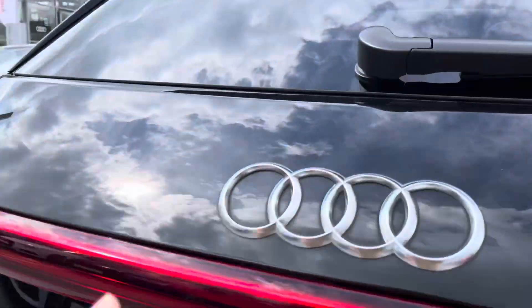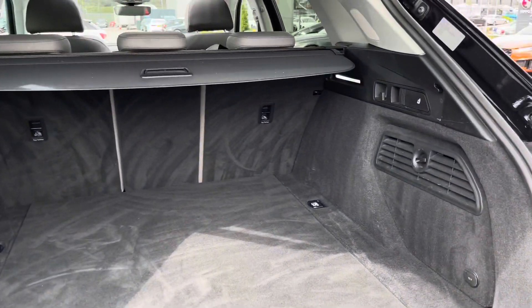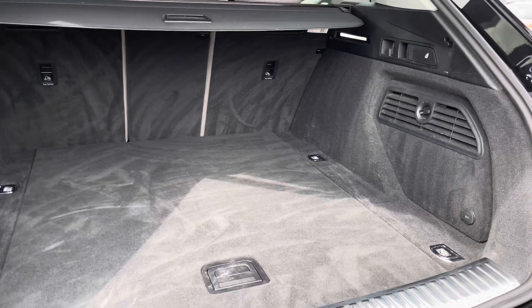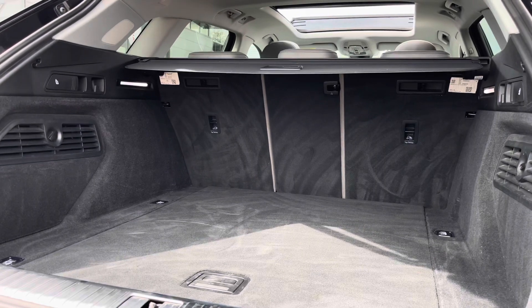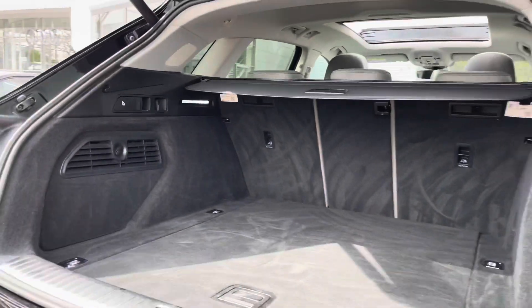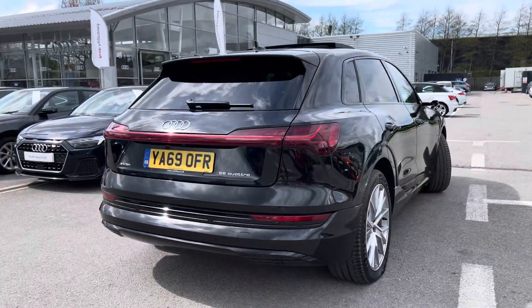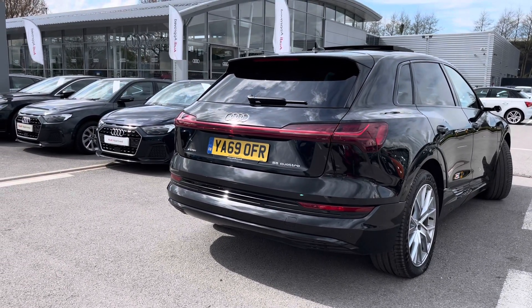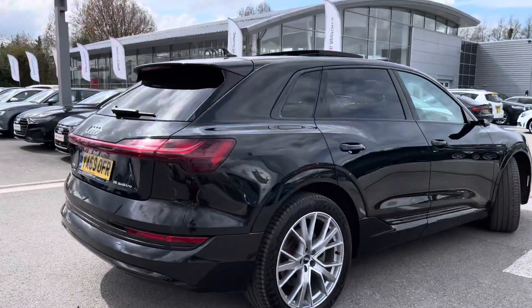Moving on into the boot, which is a pad-operated tailgate, and once open we can see it definitely does not disappoint within the size. It is a huge spacious size, perfect for all yours and your family's belongings, any family days out or any shopping trips. For larger items, you'll also be able to put the seats down, creating that much more added storage space. This vehicle also benefits from the black styling package, including the privacy glass, the black trims around the windows, and the black door mirror housings for the virtual door mirrors.